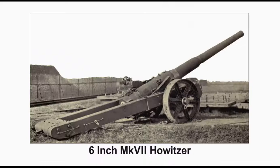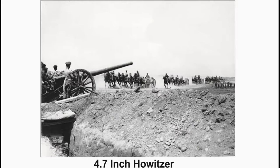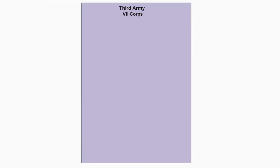The 133rd Heavy Battery, 1st to 1st Kent Heavy Battery, and 1st Lowland Heavy Battery are each equipped with four 4.7-inch HALSAs. Also attached to the Heavy Artillery is the 37th Divisional Artillery Unit and the 23rd Brigade of the Royal Artillery. The D Howitzer Battery is equipped with four 4.5-inch HALSAs.